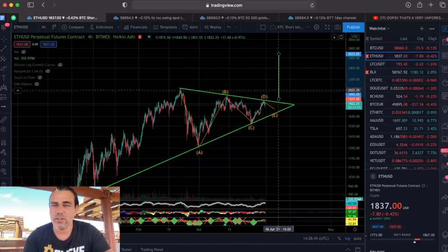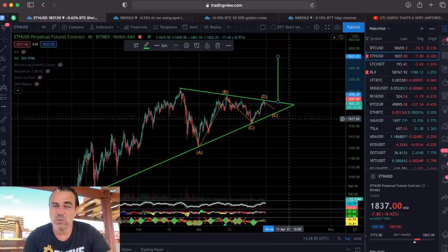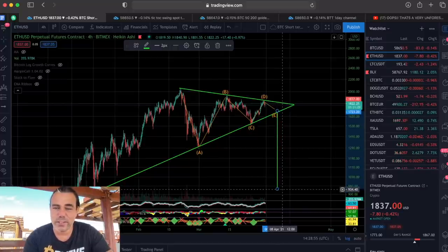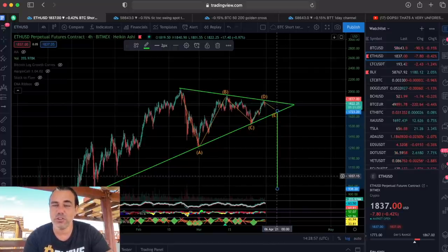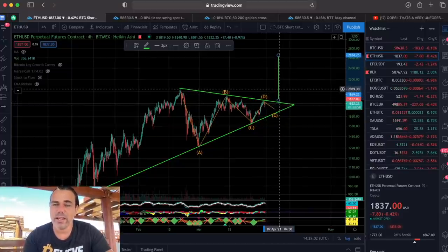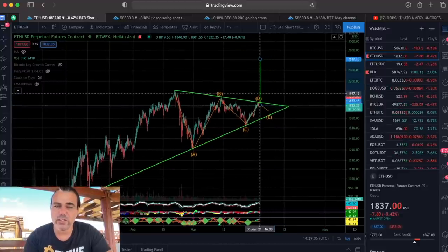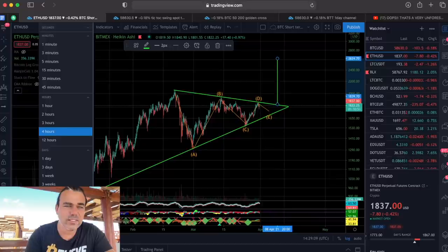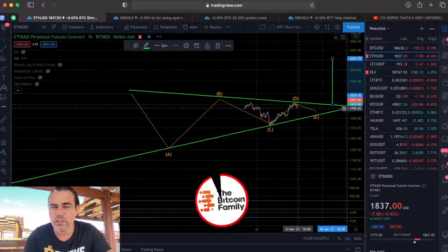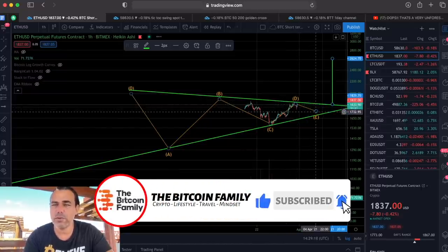If Ethereum breaks out to the upside, the target would be around 2,600 US dollars — a huge move. It could also break down to 900, but I don't expect that given the bullish news and DeFi development. I think we break out to the top. On the one-hour chart, we're already trying to break out of this pennant, but it hasn't broken yet — maybe we go back to E before a real breakout.